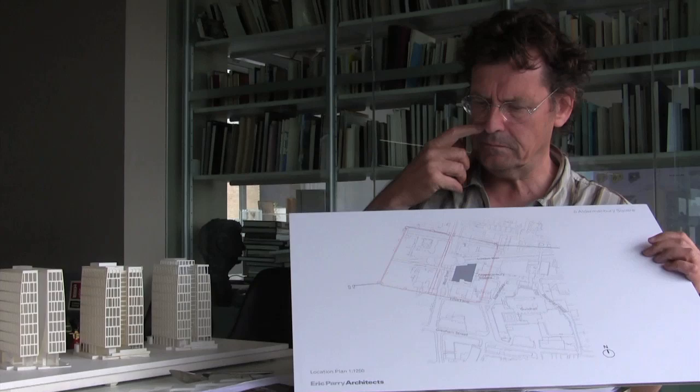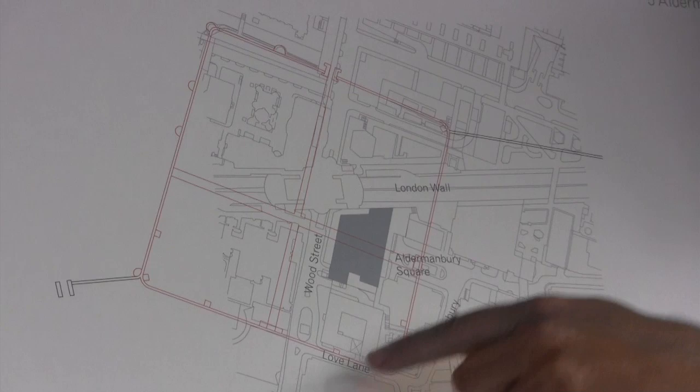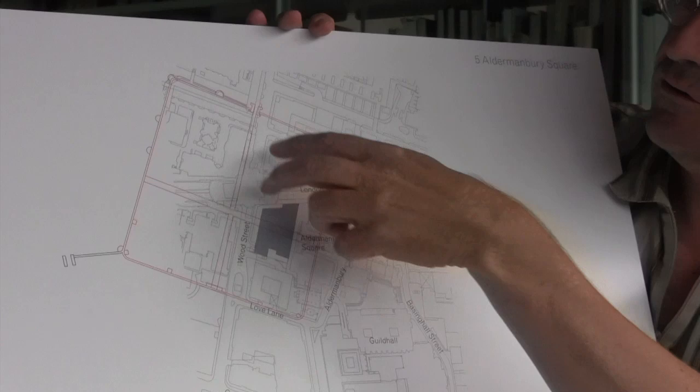The site is a very interesting one. The building which you can see here lies within this square, which is the outline of the Roman fort. So we're almost at the crossing point of the Roman fort.